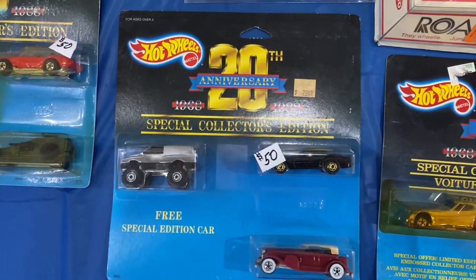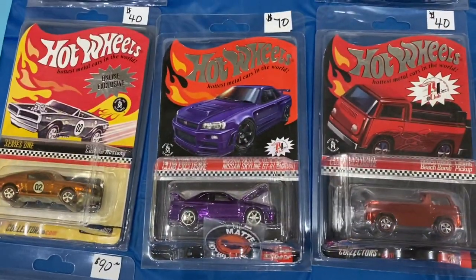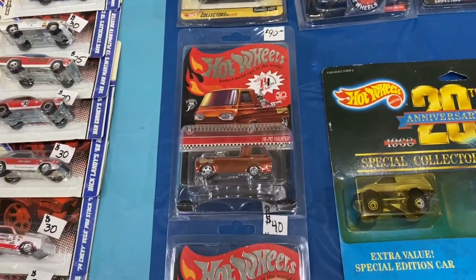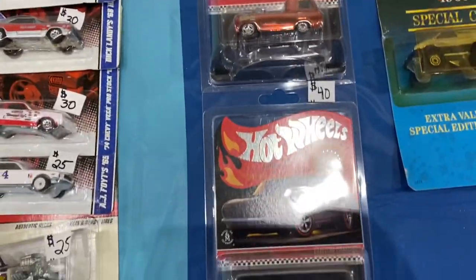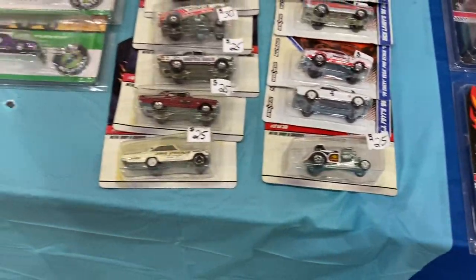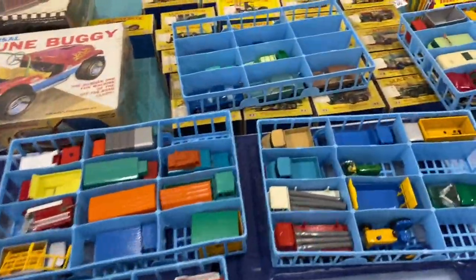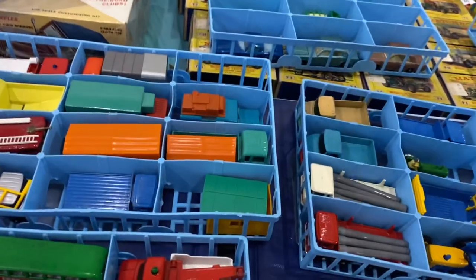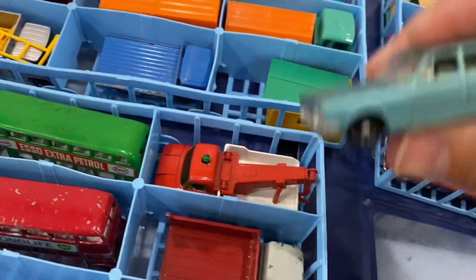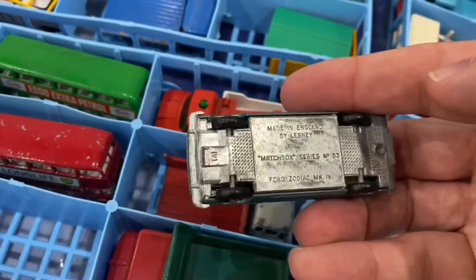Pretty cool — 20th anniversary Hot Wheels sets. Some of the prices — like this midnight purple Skyline is $70. Prices just varied throughout the show, different people asking for different prices. A lot of RLC, a lot of convention cars. Here's some really cool old Lesney — you can see the Matchbox boxes underneath these cases. Saw a couple that grabbed my eye, and here I'm just kind of checking out the condition of them.